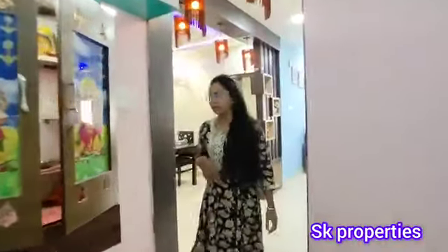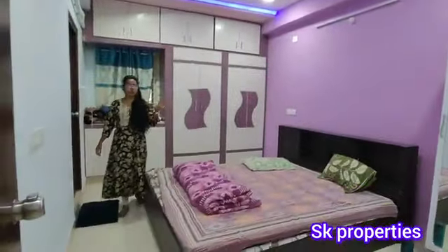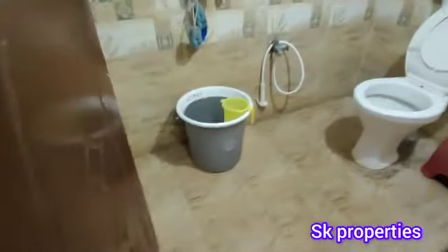We covered the next area including the bedroom and the dining area. The kitchen area and master bedroom are also covered. The master bedroom has a nice color combination with a fall ceiling. The washroom is in western style.